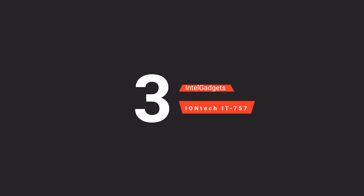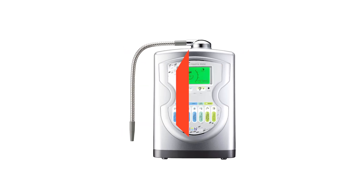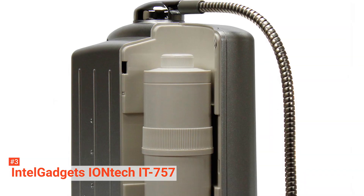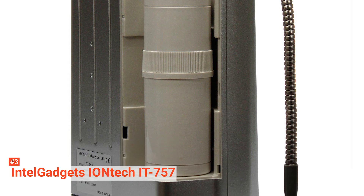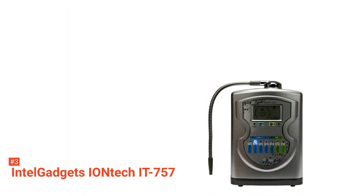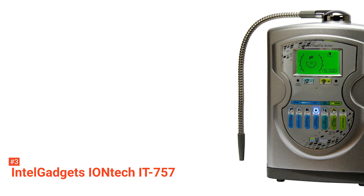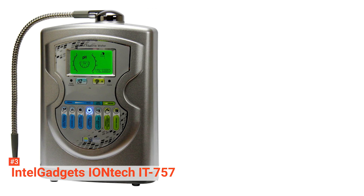The third product on our list is the Intel Gadgets IONTECH IT757. IONTECH features a safety setting that automatically switches to purified drinking water to prevent accidental consumption of acidic water. It has multiple filtration functions to purify water by removing chemicals and impurities. One such function is the carbon fiber filter. The installation of a carbon fiber filter inside this unit will deliver fresher and cleaner water for an enhanced lifestyle. You will also get an automatic switch function that reduces the risk of consuming acidic water even by accident.